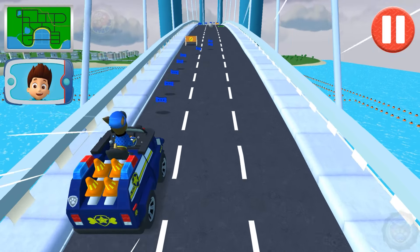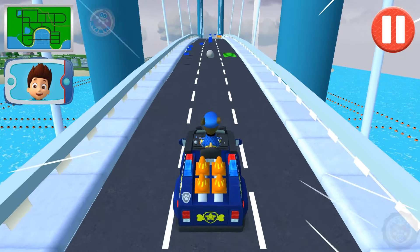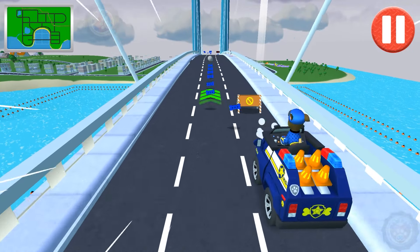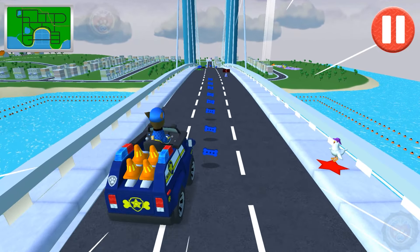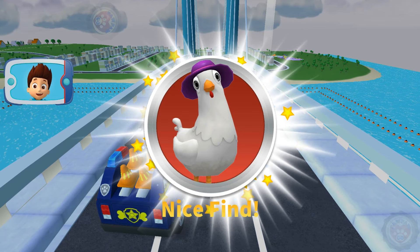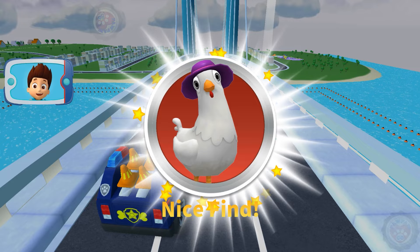Watch out for the obstacles on the road! Swipe left or right to avoid them! You did it! You added a new Chickaletta to your collection! Now that's a costume!